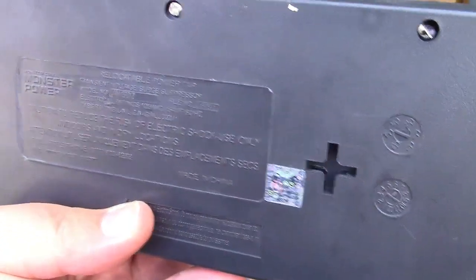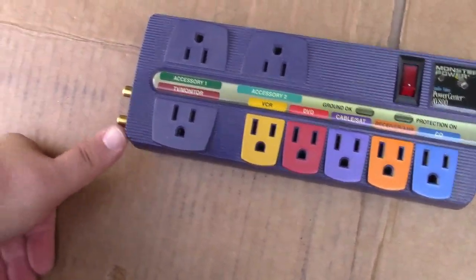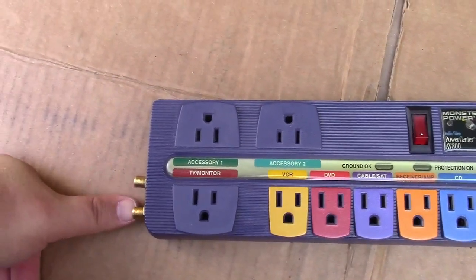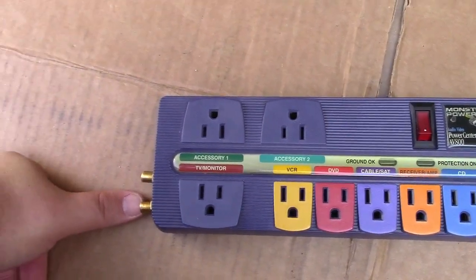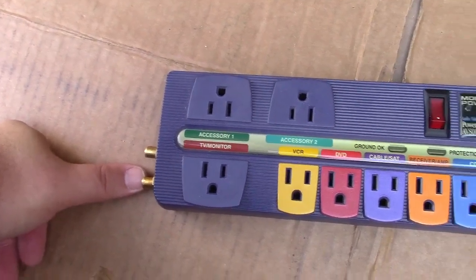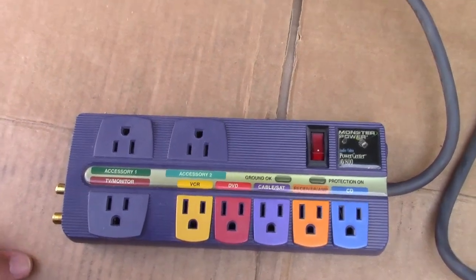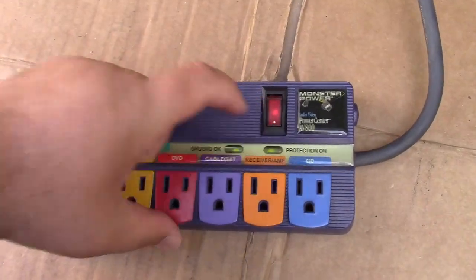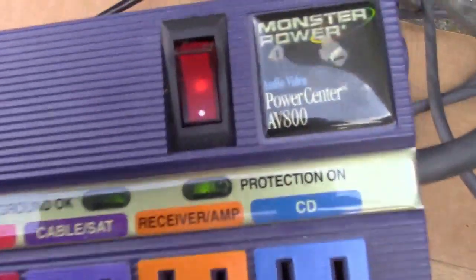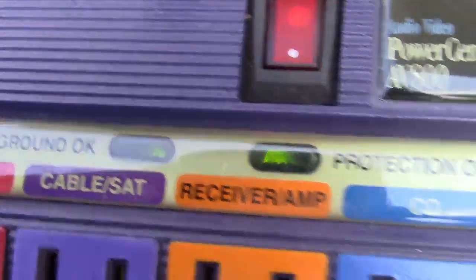It has mounting crosses for mounting it up. There's not much to really show, but it says: accessory 1, accessory 2, ground OK, protection OK, TV monitor, VCR, DVD, cable or satellite receiver/amp, and CD. Looks like it has a lighted power switch — let's plug it in. Yes, it lights up. The ground OK as well as the protection indicators are lit as well, kind of dim in the daylight.